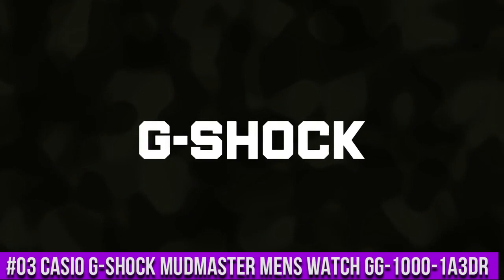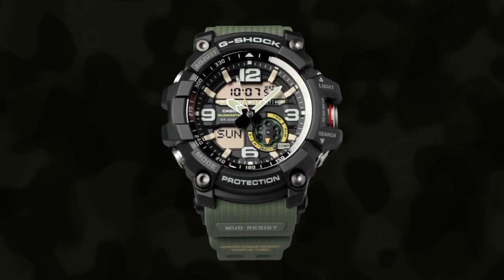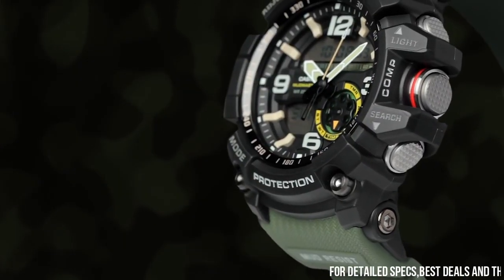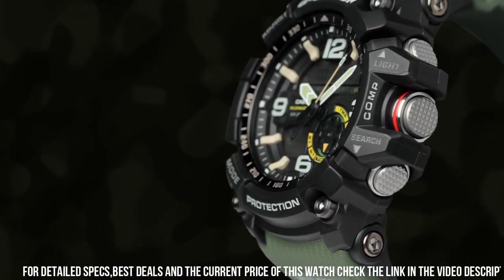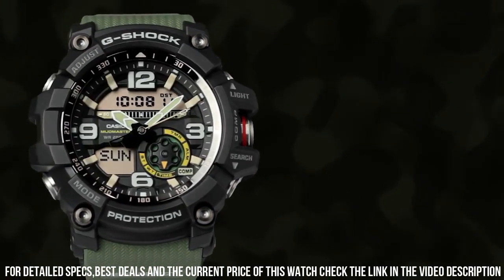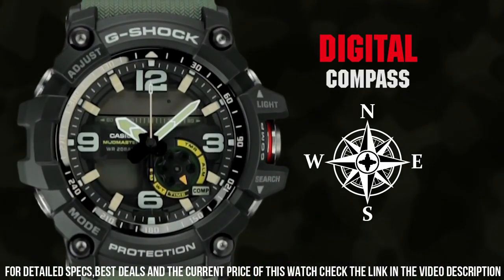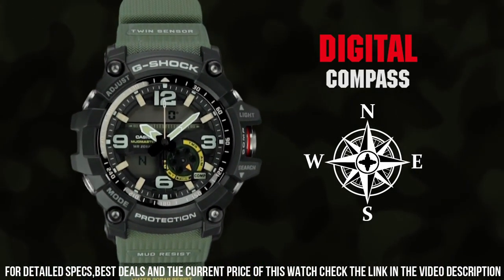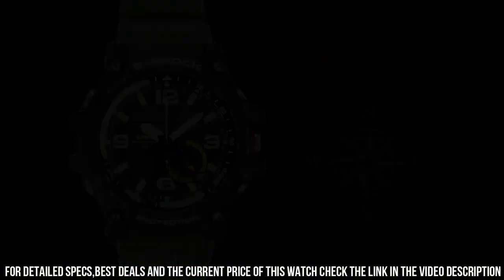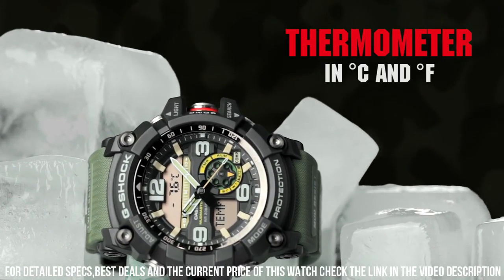Number 3: Casio G-Shock Mudmaster Men's Watch GG-1000-1A3DR. For the durability, functionality, and price, this is a no-brainer. Used on many adventures including hiking, skiing, paddling, and other outdoor work. Japanese quartz movement. Case diameter: 47 mm. Mineral crystal. Rubber case with rubber band. Water resistant to 200 meters, 656 feet, 20 ATM.